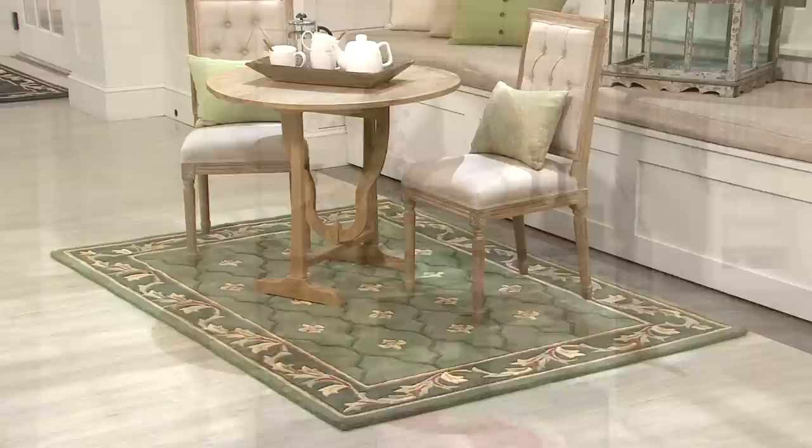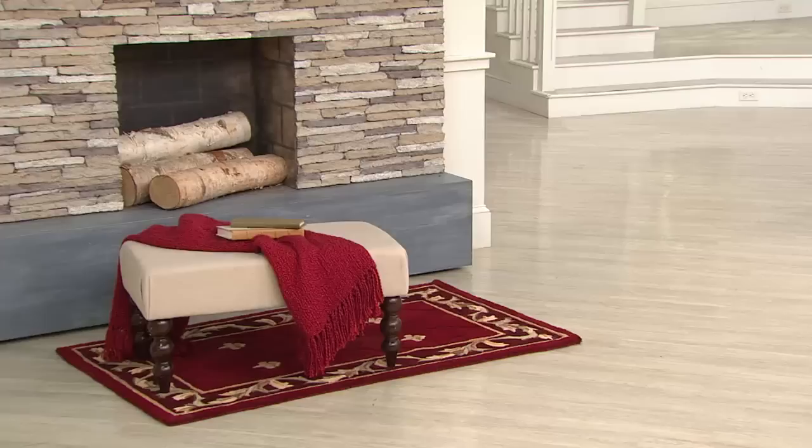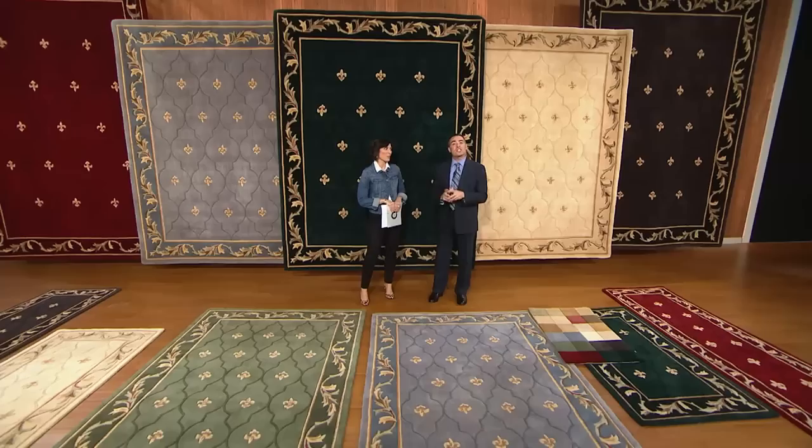When Gary and I got here yesterday and started taking a look at the set dressings, when a professional set dresser at QVC says to you, wow, that rug is gorgeous — you know you really got something there, because she could have access to any rug that she wants. Absolutely. And she loved decorating with our fleur-de-lis designs. She even said, look at all the different environments it's working in.